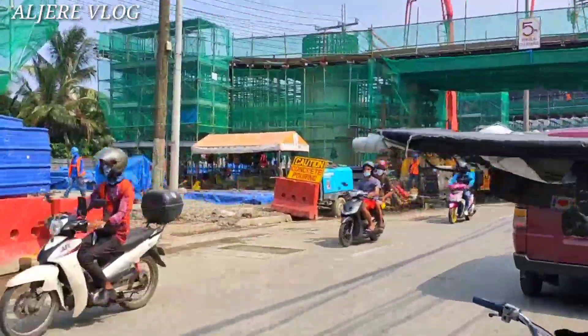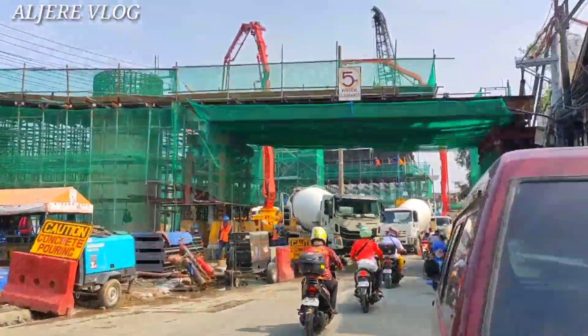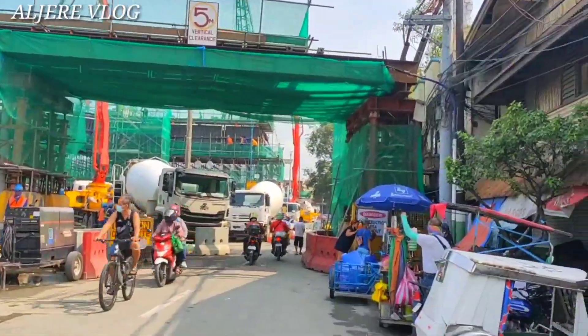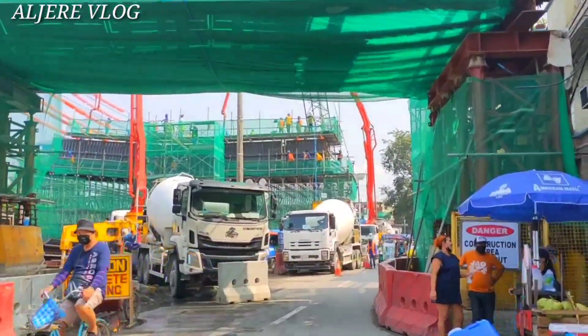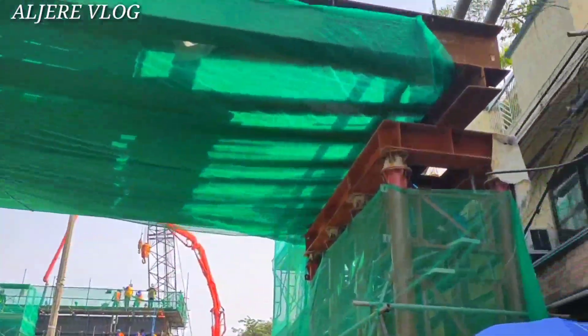Ayan yun na nga po mga kabayan, tara po, lapit po tayo sa pinakagitna. Dito po ngayon yun yung patungan ng gear deer mga kabayan, yung kanilang ginagawa ngayon — nagbubuhos sila ng capping beam po mga kabayan.